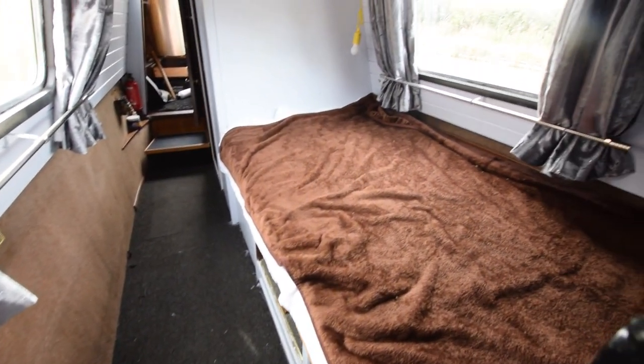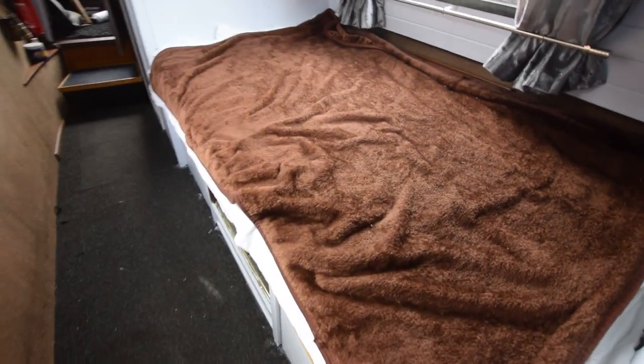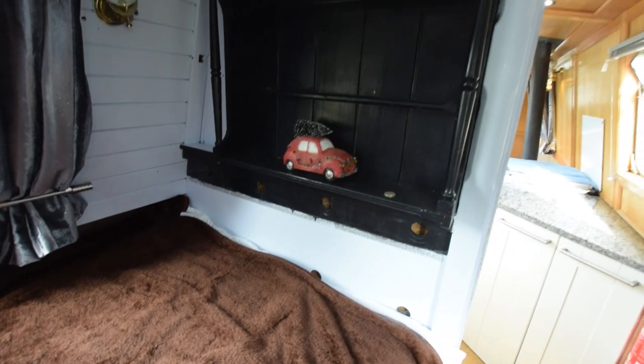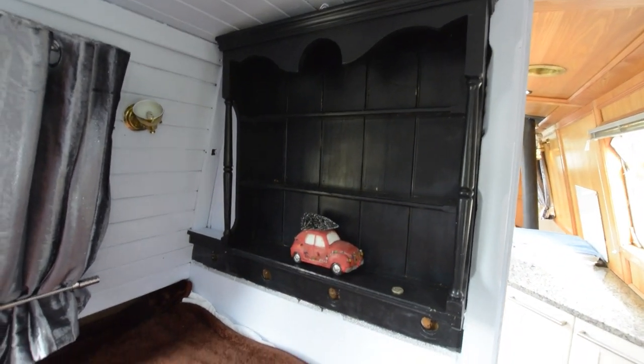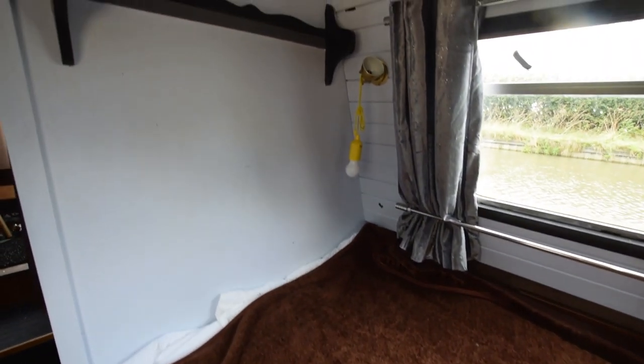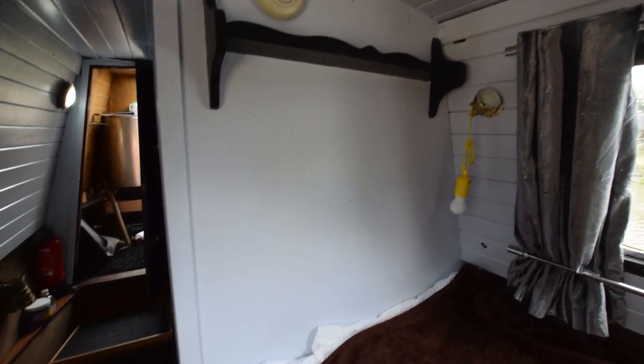On we go — this is the bedroom. This used to be a dinette which turned into a double bed. The dinette function has been taken out but it's very easily reinstated if required. The bed itself is six feet four inches long and three foot ten inches wide, with storage underneath and a couple of shelves at each end.